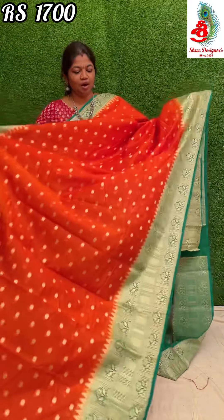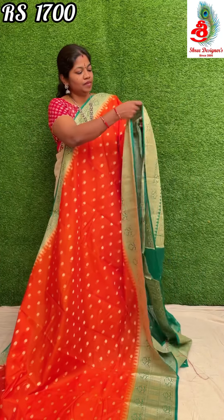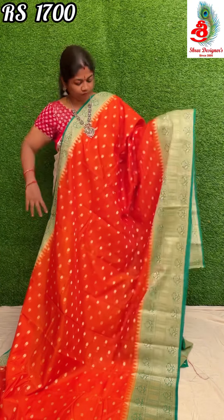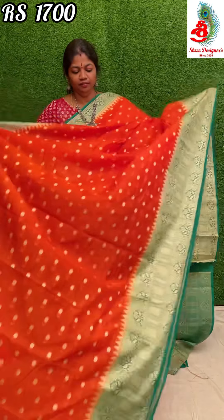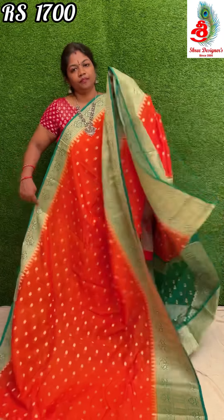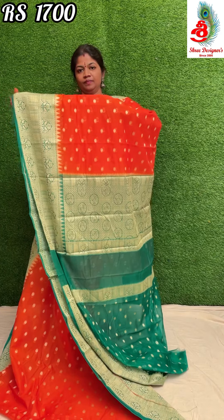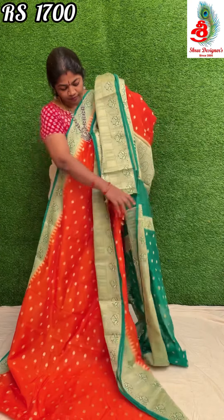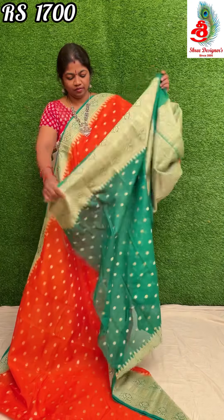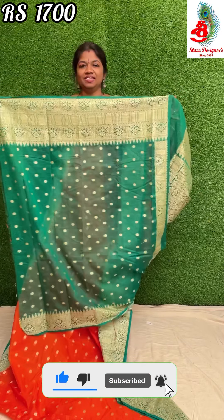Next colour: it's an orange with green combination — a very good combination, orange with green. Here is the pallu and the blouse. Price is only 1700.